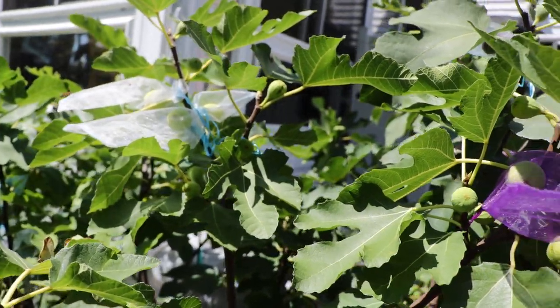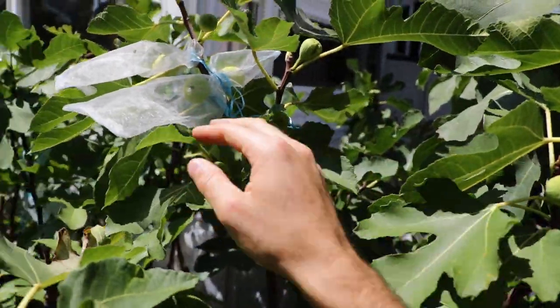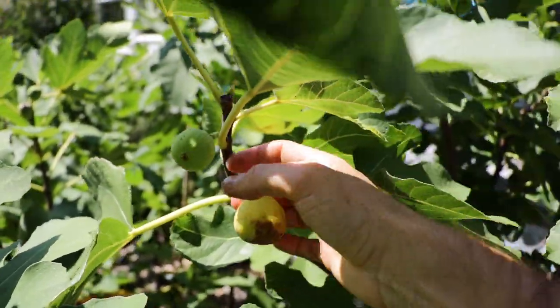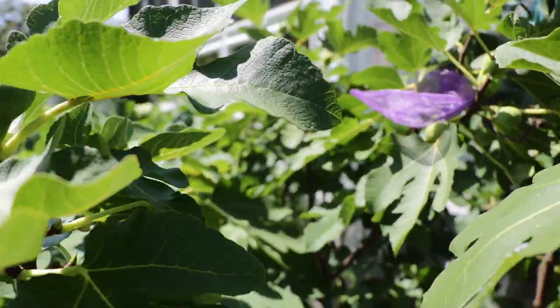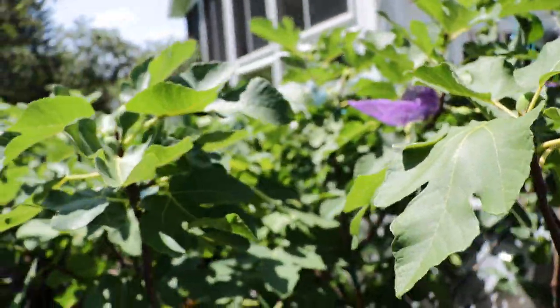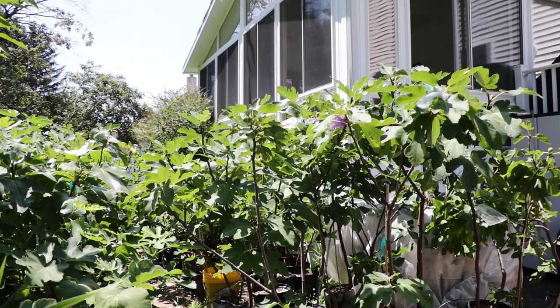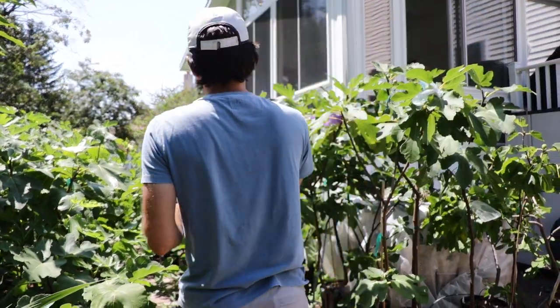The figs hang very well. It has an eye that is slightly open. In general, I would expect big things from this fig in cooler seasons, cooler climates, shorter season climates, and humid climates. It seems like this fig has got a lot of good characteristics going for it.